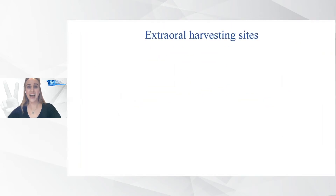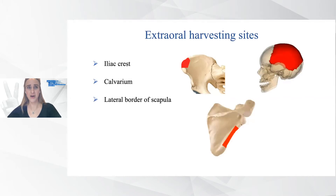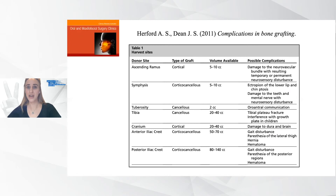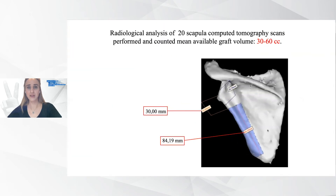Every extraoral harvesting site has its special considerations based on anatomical characteristics, surgical approach, and risk of complications. For example, after iliac crest harvesting, painful walking can occur; during calvarium block grafting, dura damage is a risk, and in the late postoperative period, bone deformities visible during haircuts may persist. On the other hand, the amount of bone harvestable from extraoral sites is enough to perform massive ridge reconstruction. The main amount from scapular graft was about 30 to 60 cubic centimeters — also sufficient for extensive ridge reconstruction.